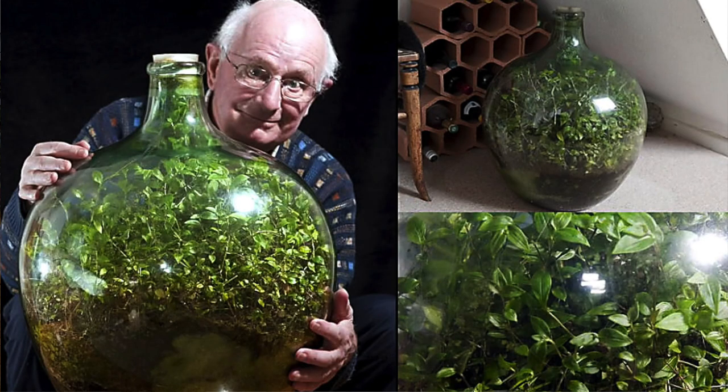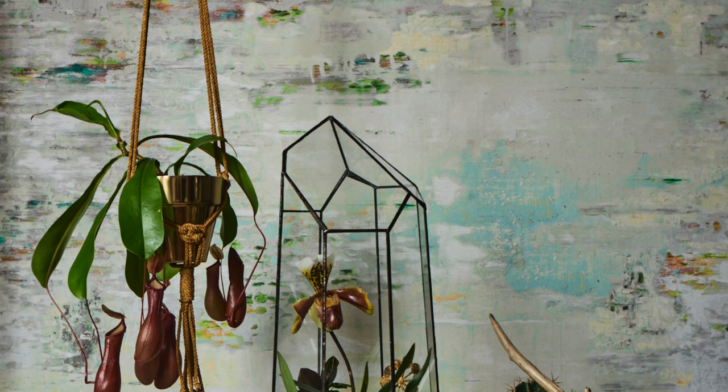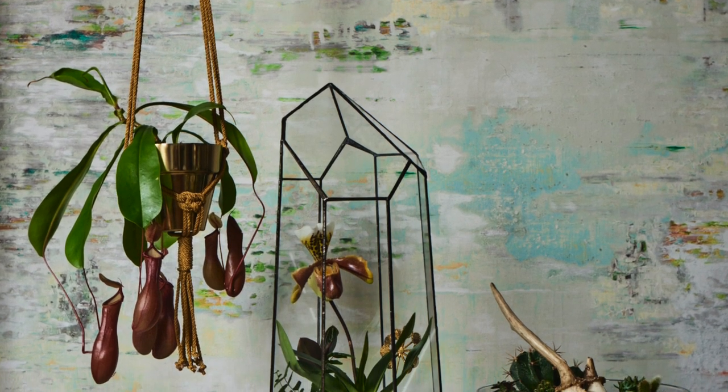I love this image of David Latimer who hasn't watered his sealed bottle garden since 1972. We've once again seen its revival over the past 10 years and the terrarium remains a beautiful way of bringing the outdoors inside, providing the conditions essential for a moisture-loving, tropical garden to flourish within our dry, centrally heated homes.